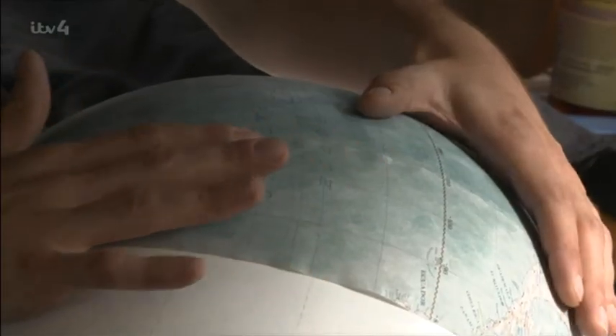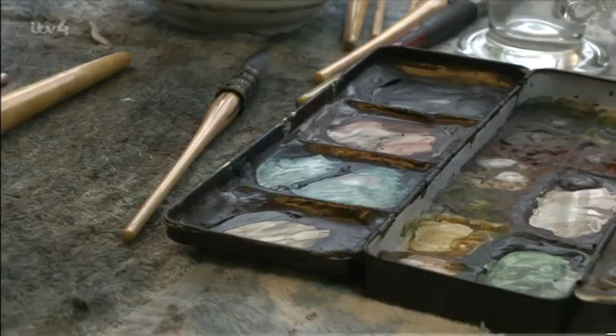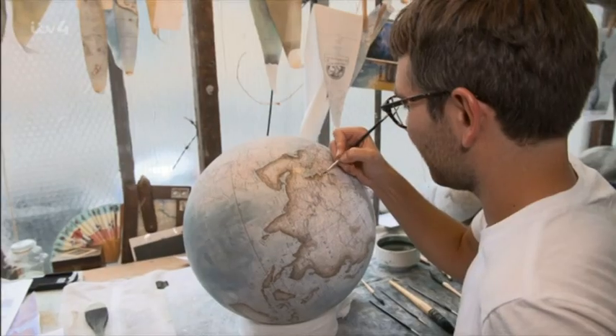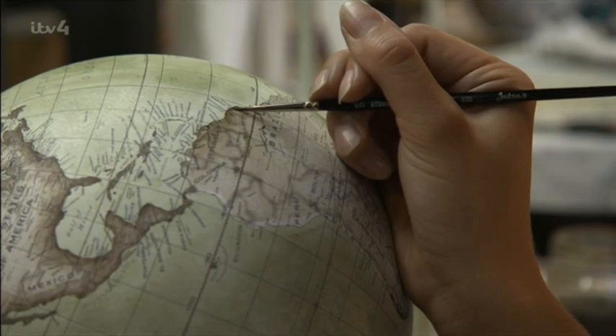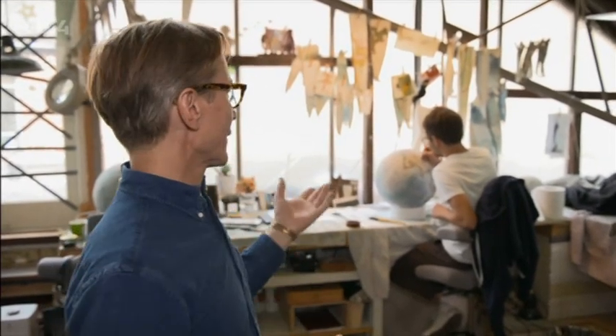Once the 24 pieces of gore have been painstakingly applied and left to dry, the globe heads back to the painting department, where layers of colour are slowly built up. This is where they start painting in around the coastlines — either in the ocean or on the continent — and that's the process that really takes a long time. On a globe like this, it can take three to four days to finish just that one process.